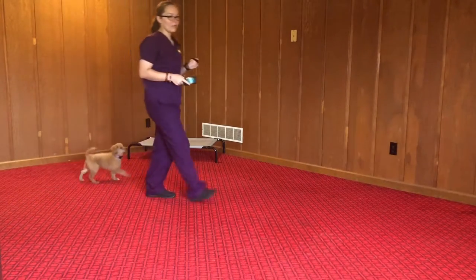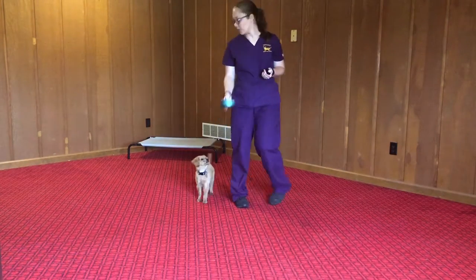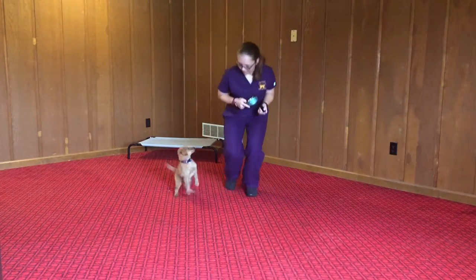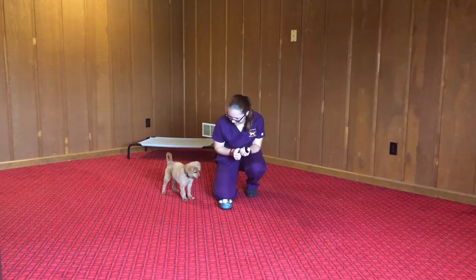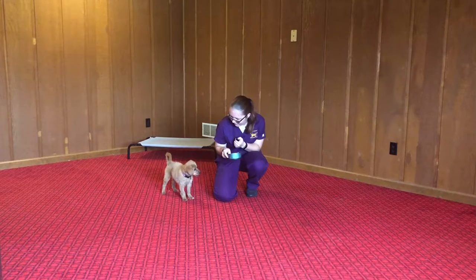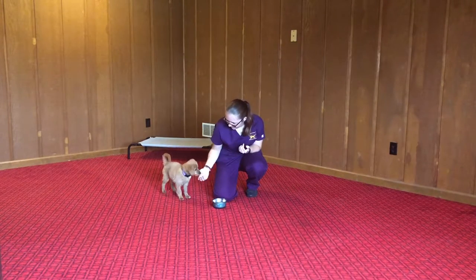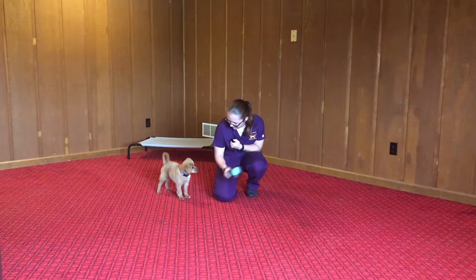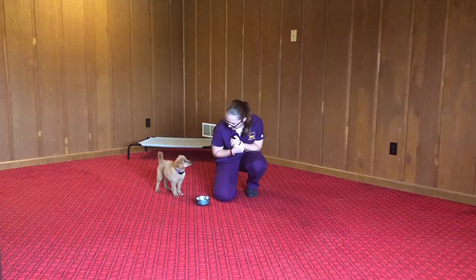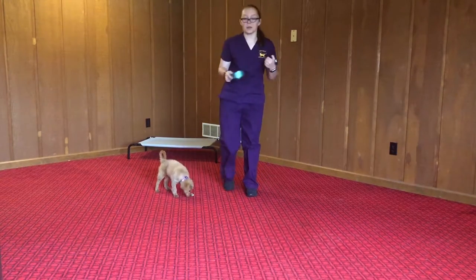We've also been working a little bit on leave it and this is just a bowl with some kibble in it. Leave it. Leave it. Good girl. Leave it. Leave it. Leave it. Good job. As you can see, she's doing really great with that.